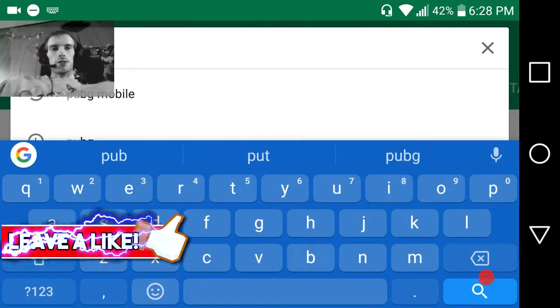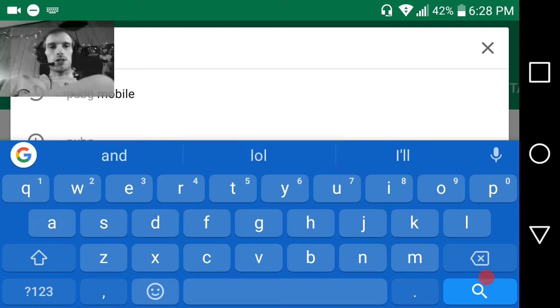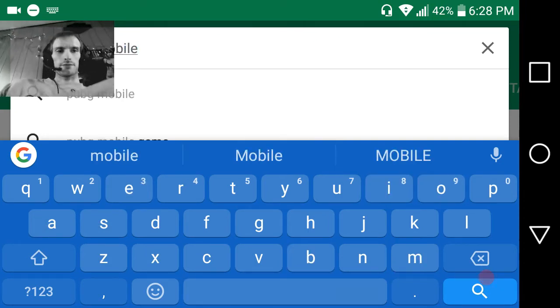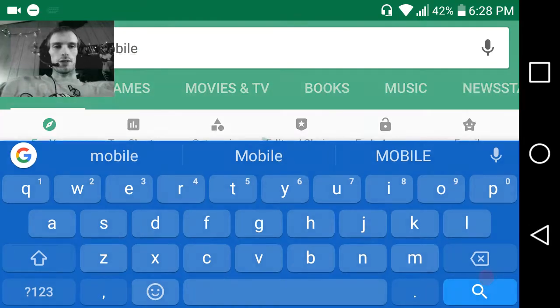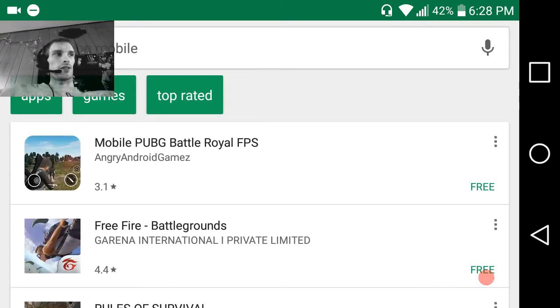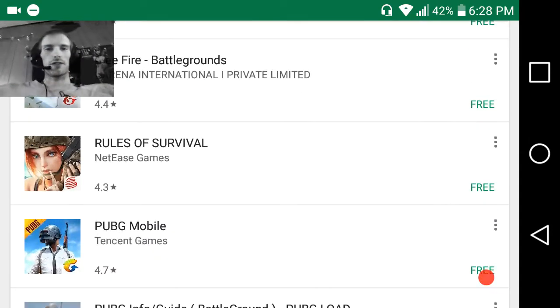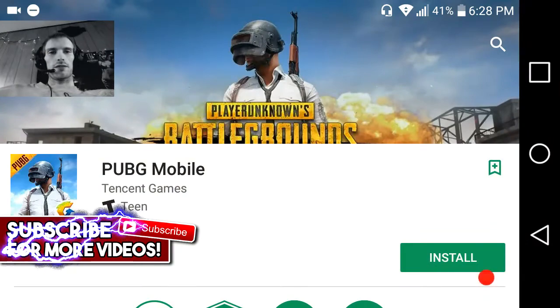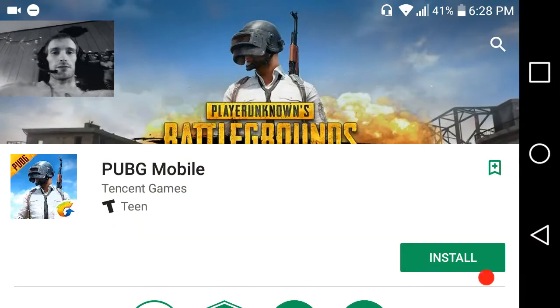Type in PUBG Mobile — P-U-B-G. I'm going to show you that it is actually here. I'm not going to cover my gameplay in this video, that's for another one. I forgot what place I had — 14 kills. It's the fourth one, right here. Let's make sure it's by Tencent and you're good to go.